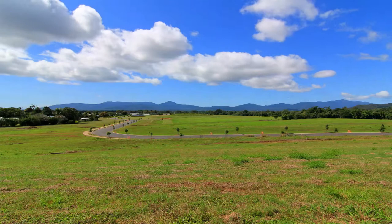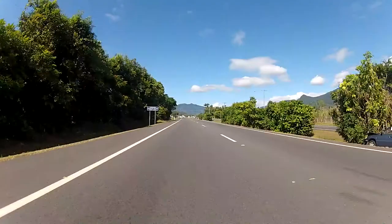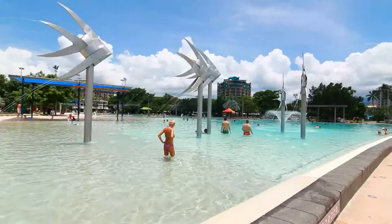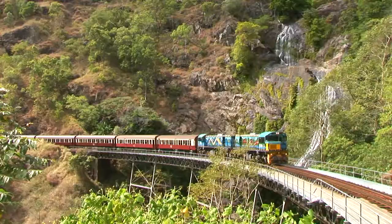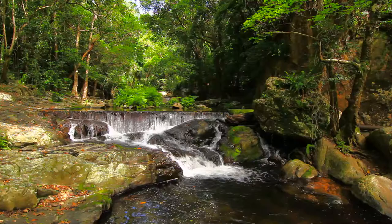Sugar World Estate have released allotments in Sugar World Glen Stage 1A, situated 17 kilometres south of Cairns, just a 25-minute drive from Cairns city centre. This estate is handy to all the great attractions of tropical Cairns, including the World Heritage listed Great Barrier Reef and Rainforest.